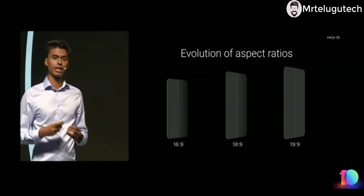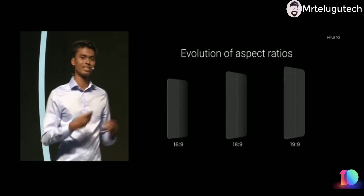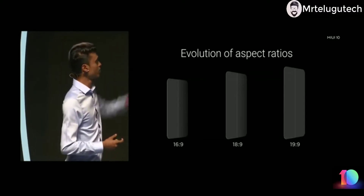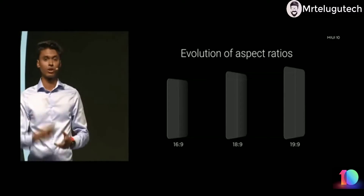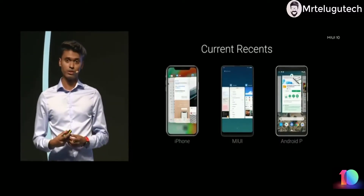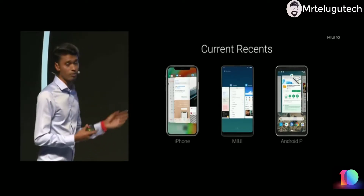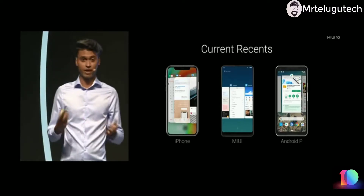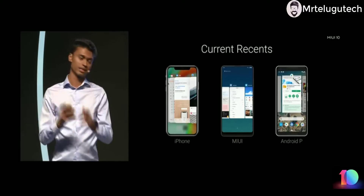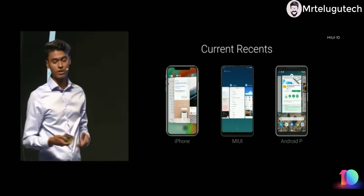We also looked at the evolution of aspect ratios. Earlier phones came in 16:9, and today we also have 19:9. The phones are getting taller every single day and there's a lot of screen space at the top. Looking at iOS, stock Android, and our own MIUI, the current view has a horizontal stack so you can only see one card at a time, and there's a lot of unused space at the top and bottom.